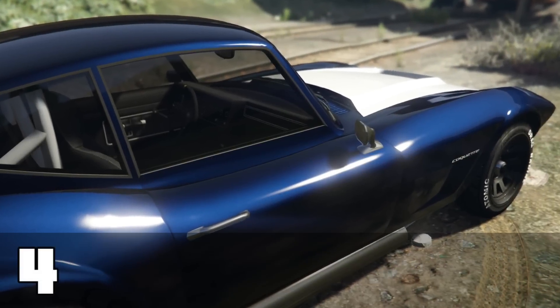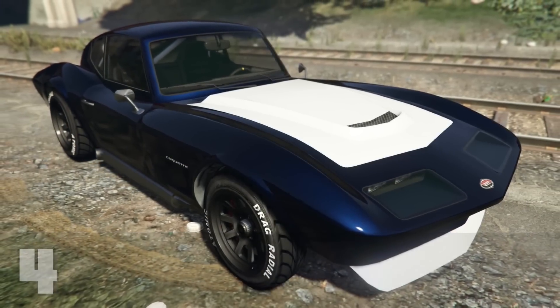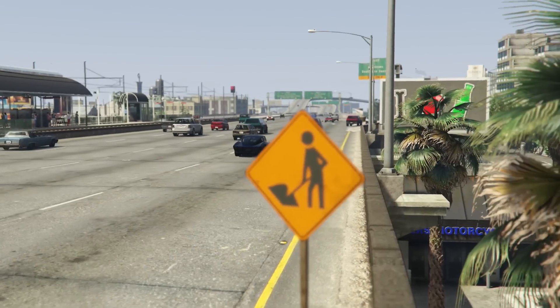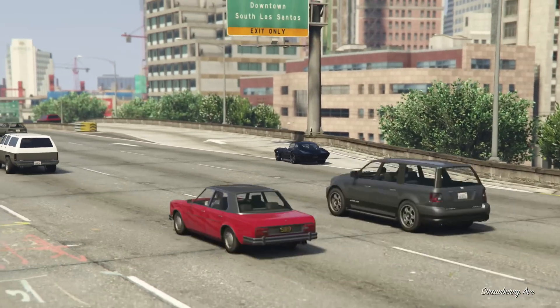At number 4 we have the Coquette Classic. This too is one of the best looking stock cars in the game and the customization options allow you to make it look absolutely amazing. It also sounds great, and the fact that it's based on the Stingray with traces of the Shelby Cobra definitely makes it a solid number 4 on my list.